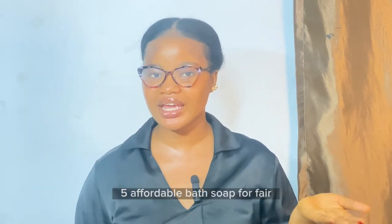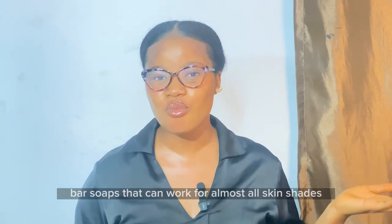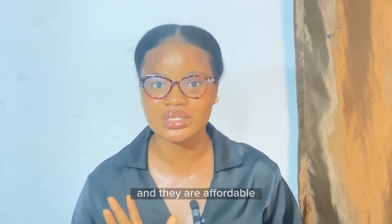Five affordable bath soaps for fair, caramel, and dark skin — bath soaps that can work for almost all skin shades, and they are affordable.